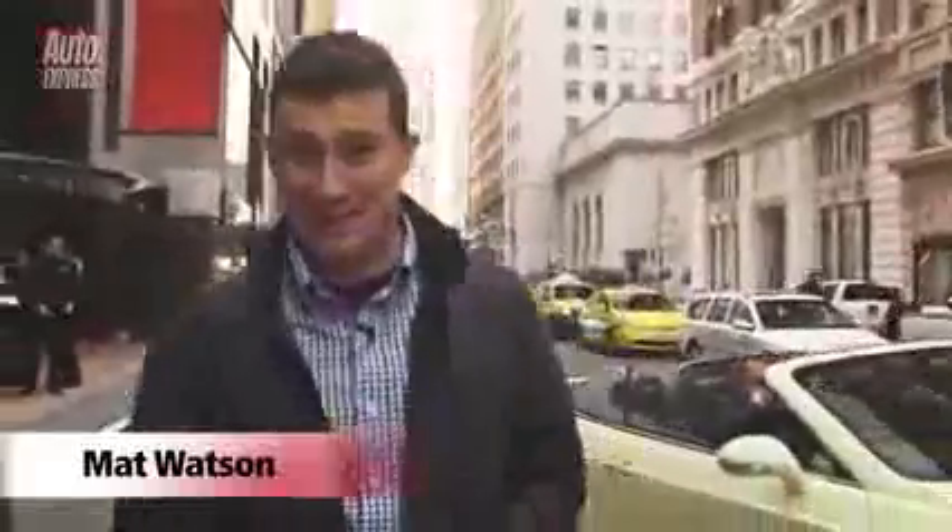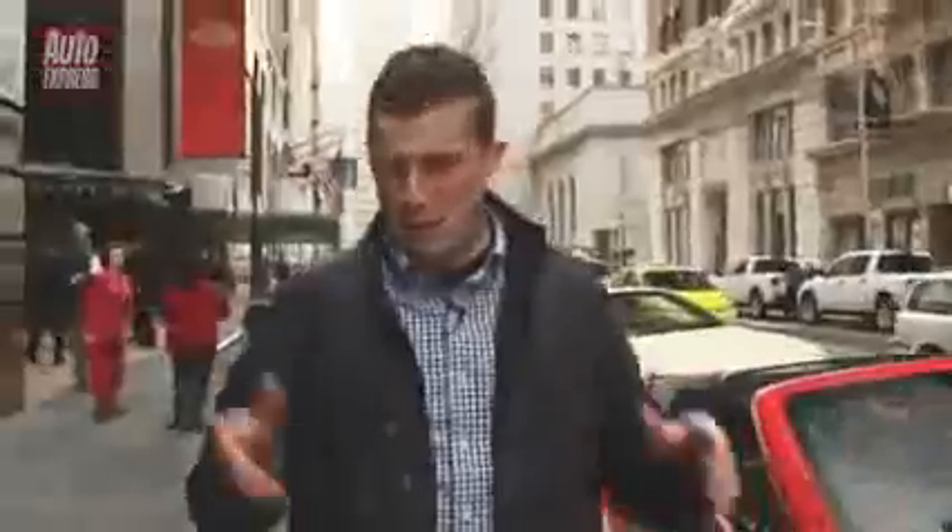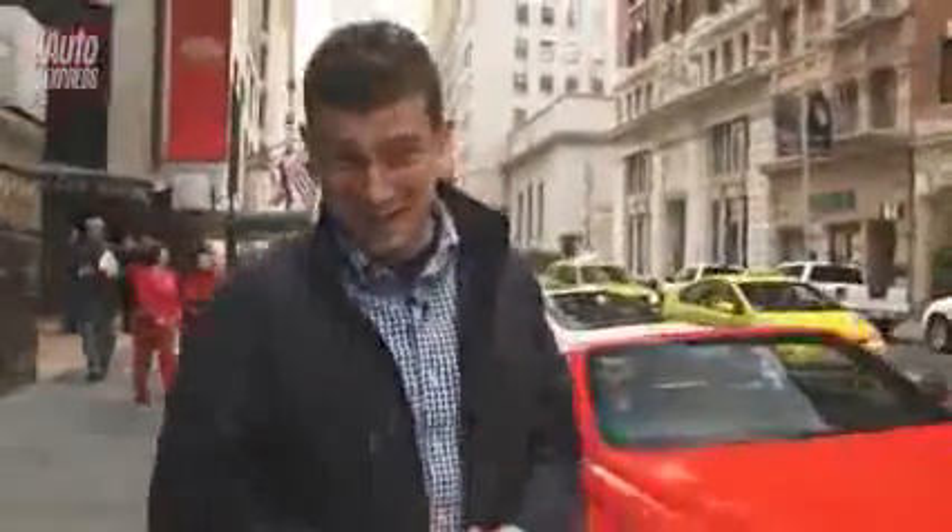There are car launches and then there are Bentley launches, and I'm here in San Francisco for the launch of the new GTC Speed Convertible. I'm going to be driving one of these things all the way from here to Las Vegas.